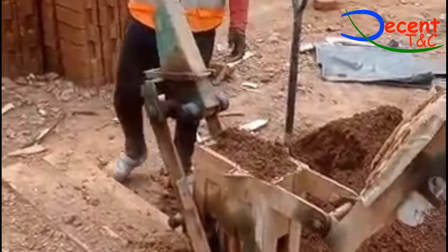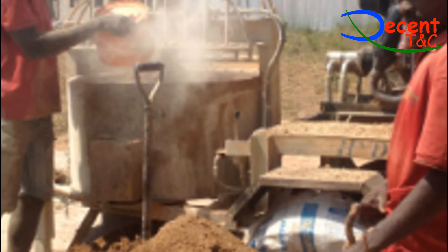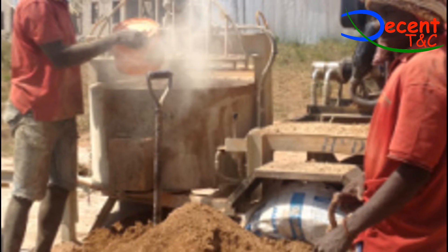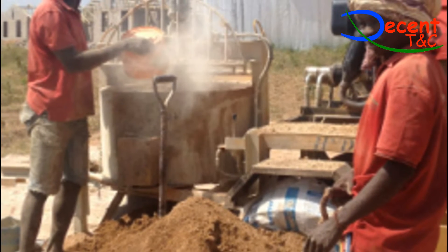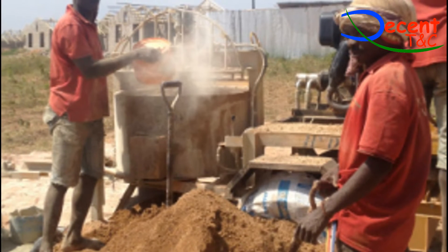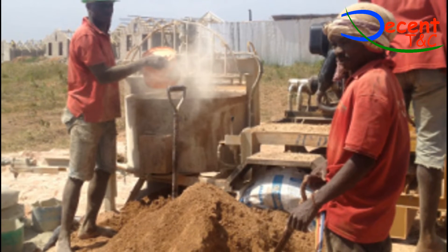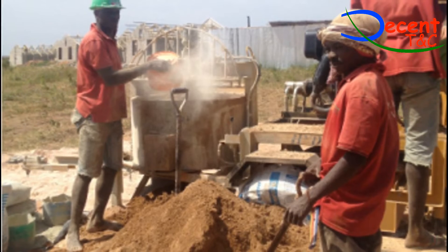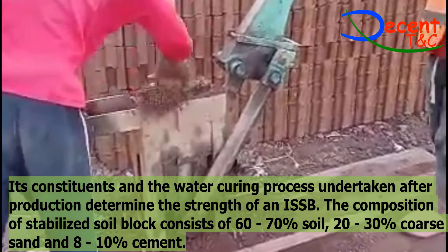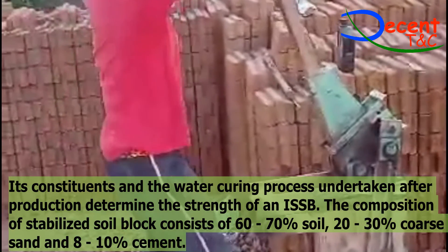2. Stabilizer: The most commonly used stabilizers are cement and lime. Cement is best used with soils that have low clay content to achieve greater strength quickly. Lime is recommended for high clay content soils, but takes longer to harden and to produce strong blocks. Sand and gravel may be added into high clay content soil to increase its density. Fibrous material such as dried grass or synthetic fibers can be introduced into the soil mixture as reinforcers.